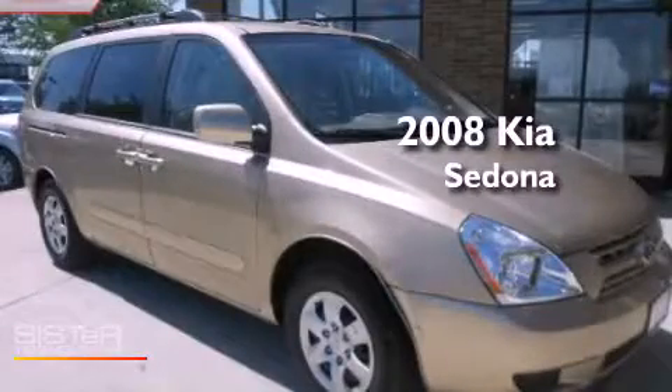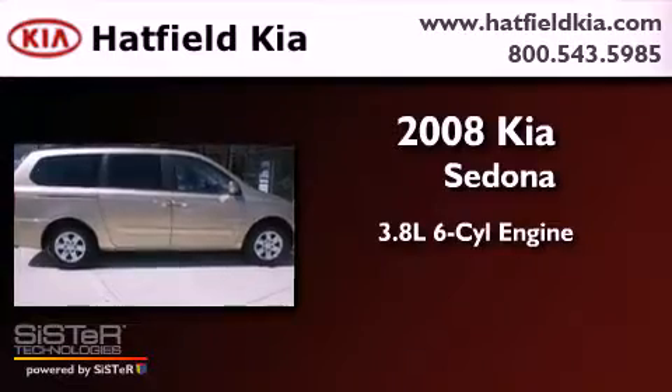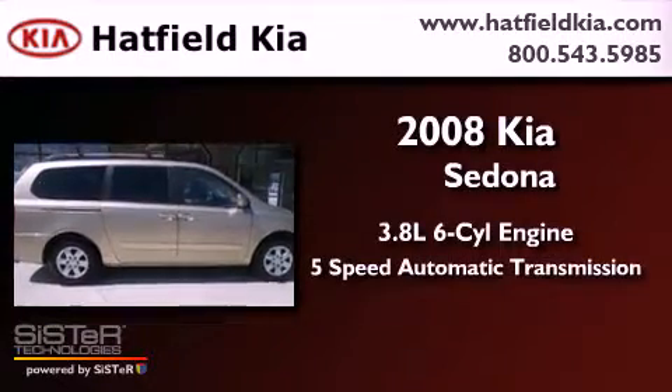This is a 2008 Kia Sedona. It features a 3.8-liter six-cylinder engine and a five-speed automatic transmission.